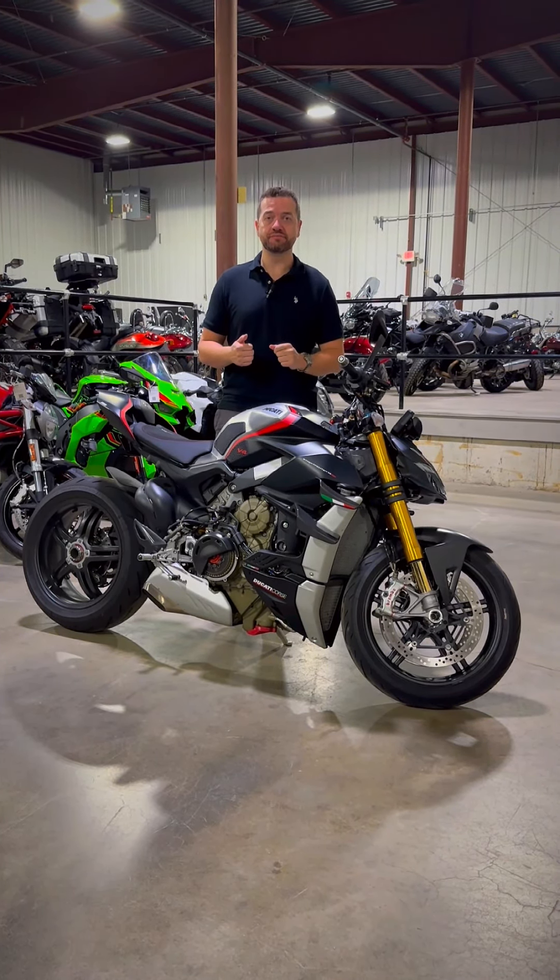If you're talking about the ultimate expression of Ducati in a naked motorcycle, you cannot get any better than this Streetfighter SP. Overall, it's one that anybody with a passion for Italian motorcycles would want to have in the garage.